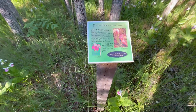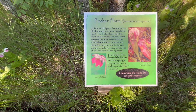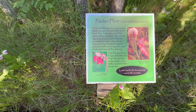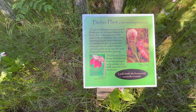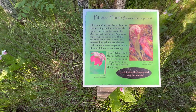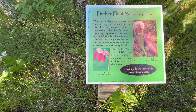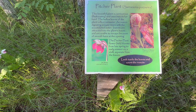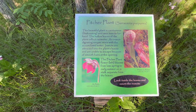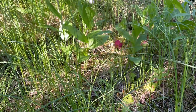You'll also notice that there are some pitcher plants in here. This beautiful plant is carnivorous — flesh-eating — and it uses insects for food. The hollow leaves of the plant collect rainwater, and an insect-digesting enzyme mixes with the accumulated water. Insects are attracted to the plant's leaves and are unable to escape because of smooth hairs at the opening. The pitcher plant flower blooms from late spring to early summer on a stalk separate from the leaves. And there's actually a pitcher plant right there — that red one there.